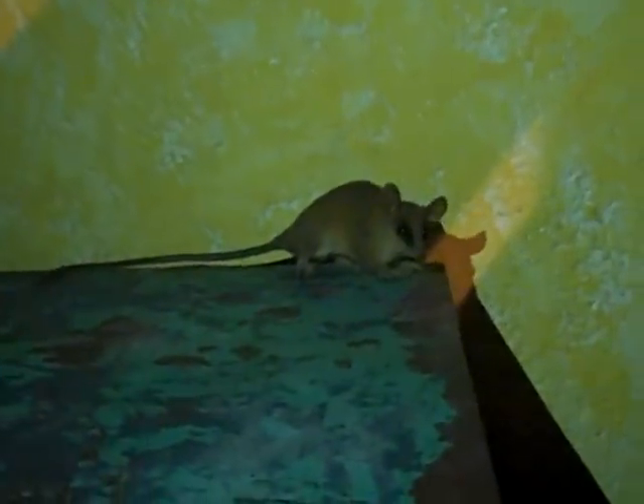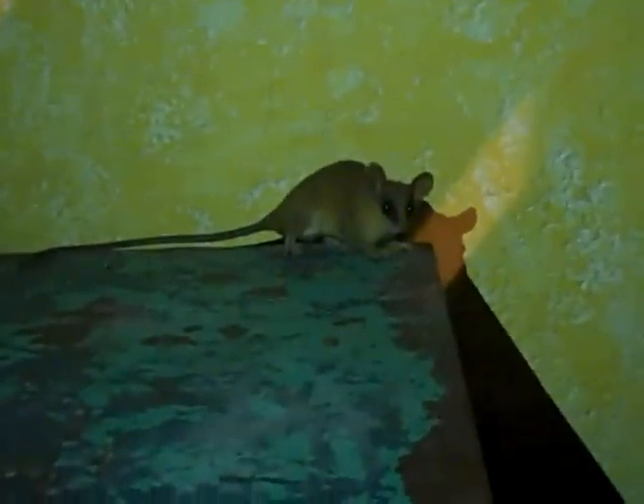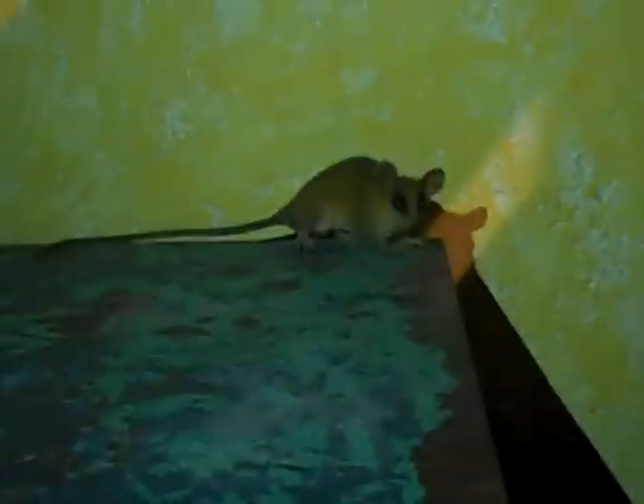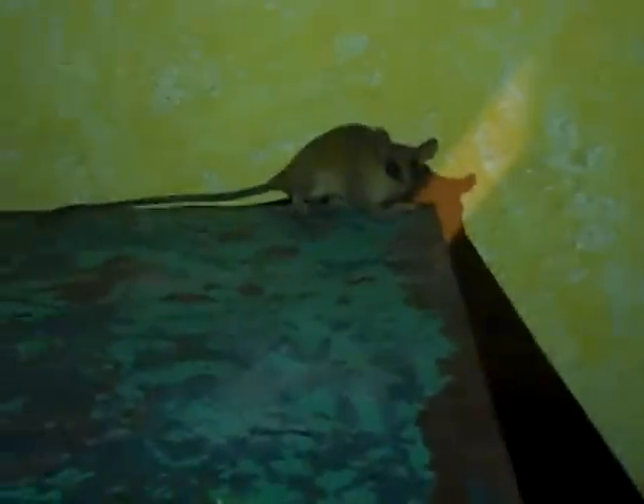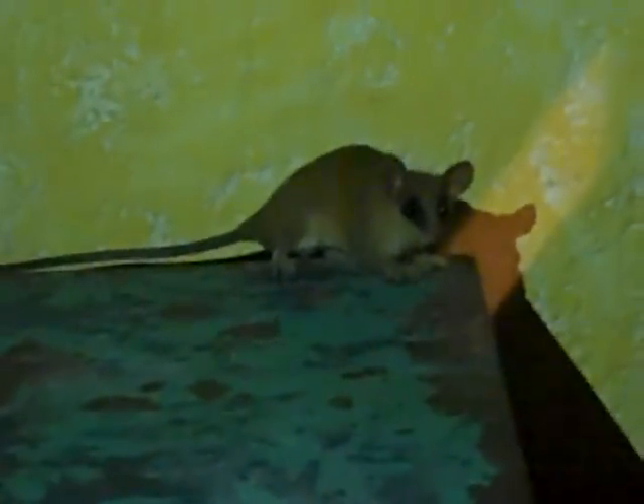He's super cute, but he's really scared. He's got giant ears and dark eyes, almost like a raccoon, and a long tail. Okay, little guy, we'll leave you alone now. Thanks for letting us film ya.